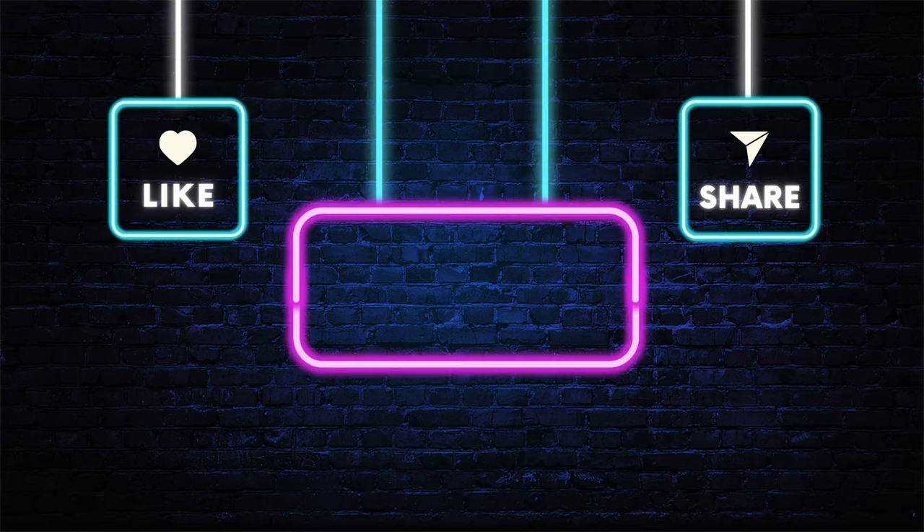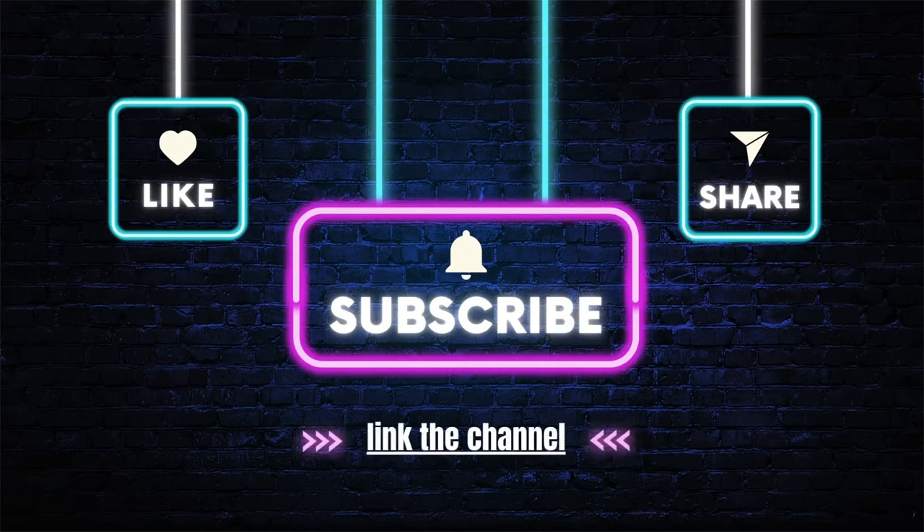Thanks for watching. If you enjoyed this video, please give it a thumbs up and subscribe to my channel for more great content. I post new videos every week, so you'll never miss a beat. And don't forget to hit the notification bell so you'll be the first to know when I upload a new video. Thanks again for watching.